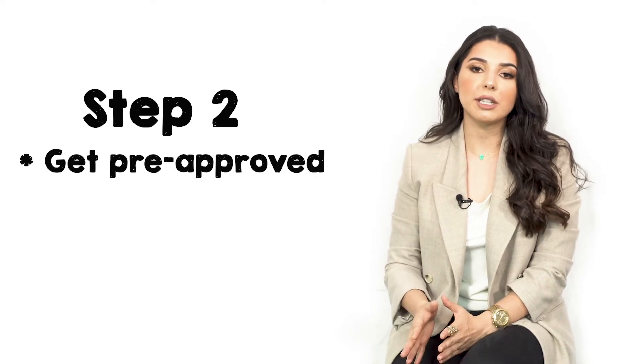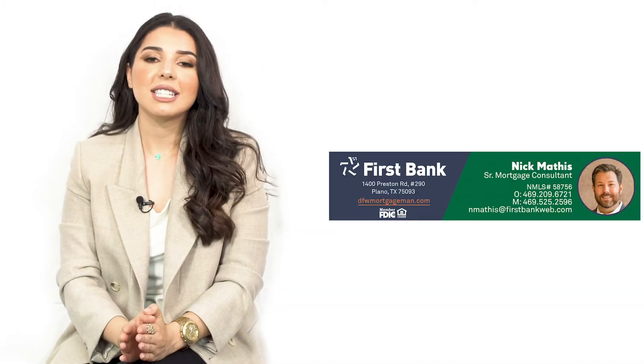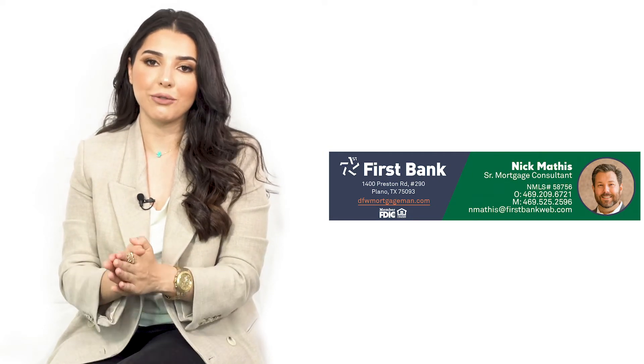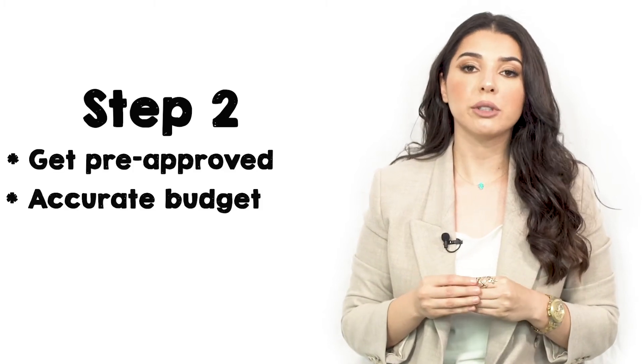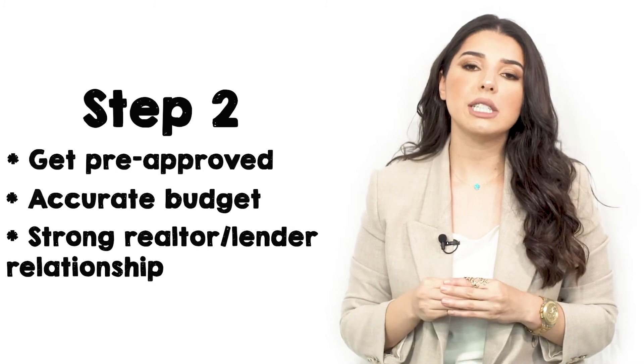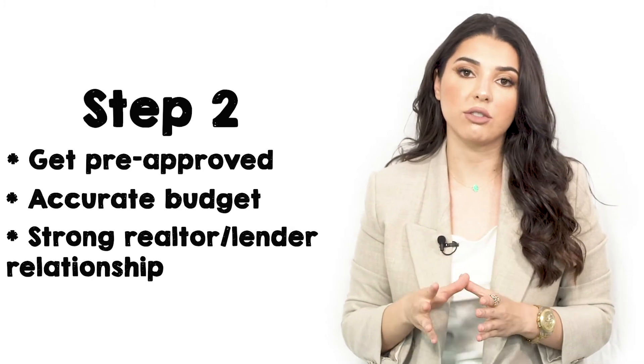Also, prior to speaking to a lender, an accurate budget is unknown. It's important to me to connect you with a lender that I trust and have previously worked with. The lender is the backbone of the deal, and that's why I refer my business to someone like Nick Mathis from First Bank. It's crucial that the lender and realtor have a good relationship because so much work happens behind the scenes. We need to be able to reach each other at any time and be confident in each other's work.